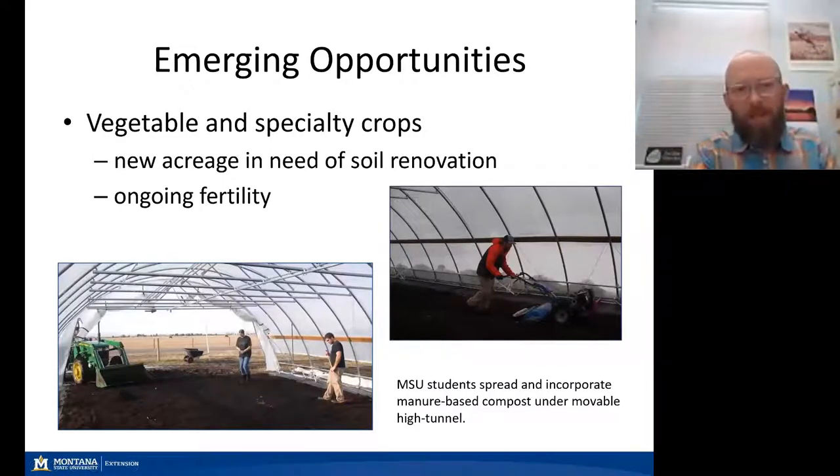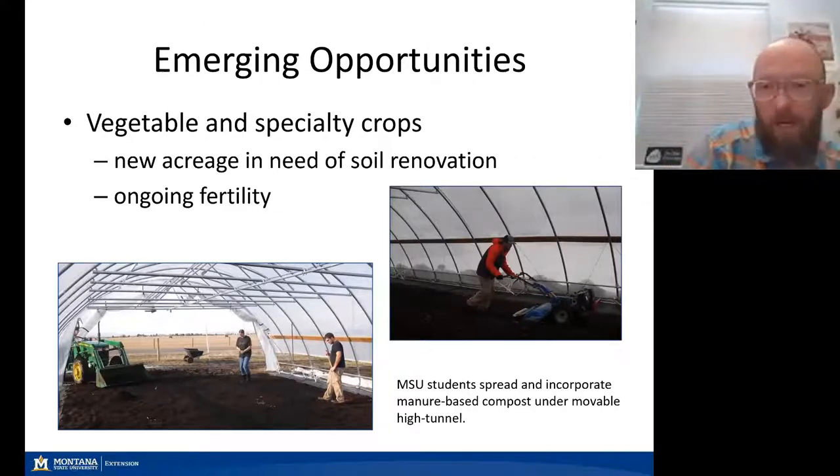Some images here demonstrate the use of those manure-based products at our student-run organic farm, which is also a retail farm. We see the importance of bringing in manure-based compost to renovate soils and provide for ongoing fertility. This compost was mostly beef manure from a research-scale conventional beef feeding facility, being incorporated into soil under a movable high tunnel. These high tunnels are really important to us — as shown by the snow piled up from a late spring snowstorm — they make small-scale vegetable production possible in Montana.